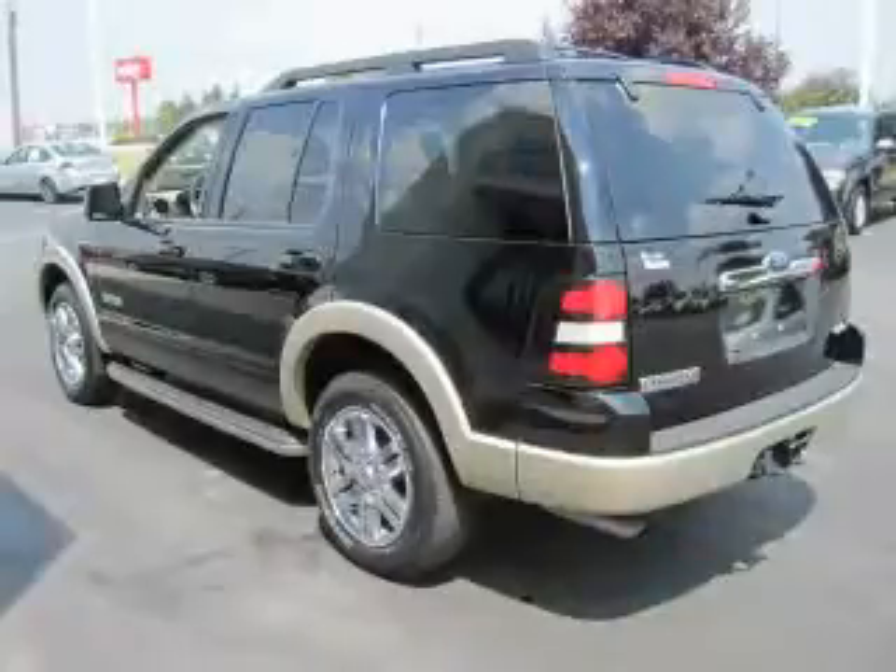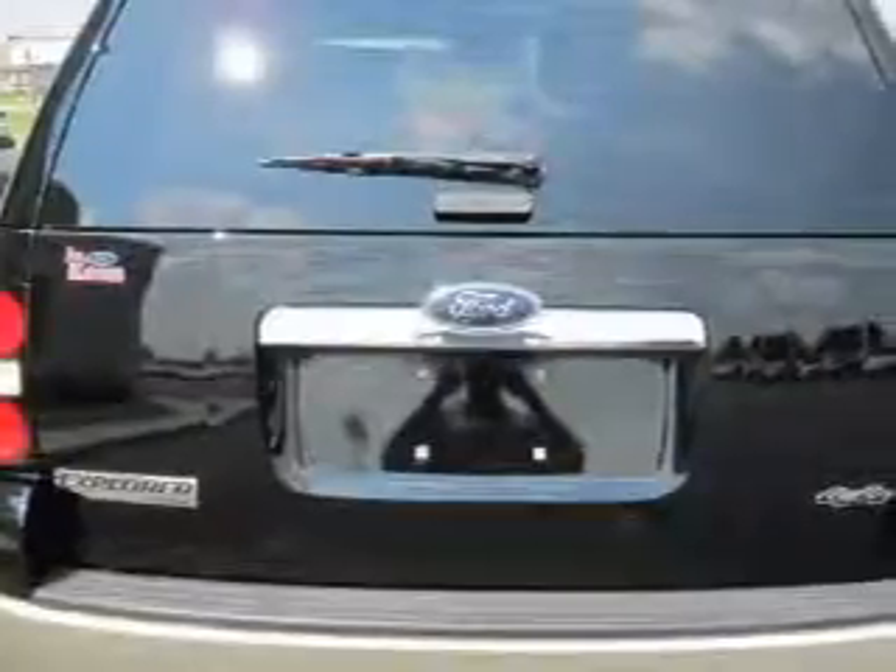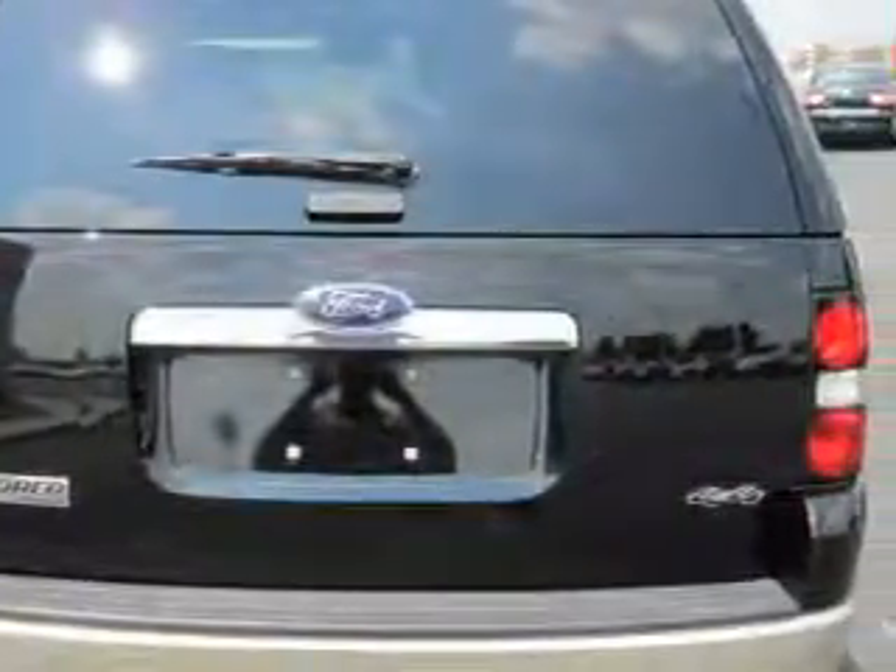This vehicle has fewer than 60,000 miles on the odometer. This Ford has had only one owner, and it qualifies for the Carfax buy-back guarantee.